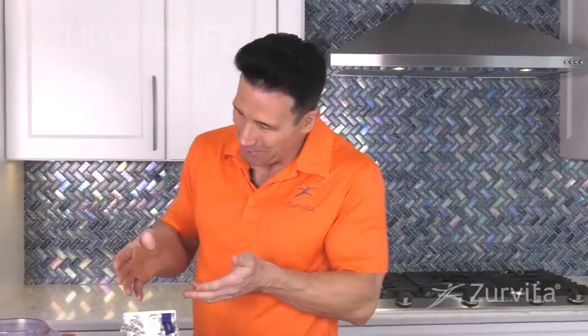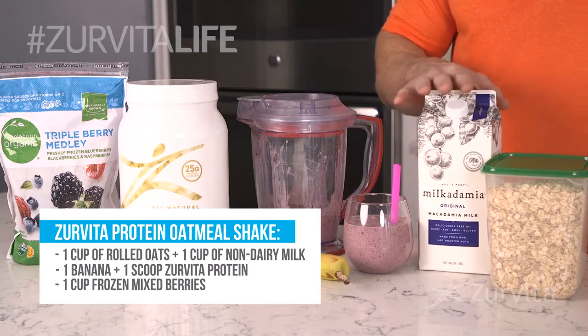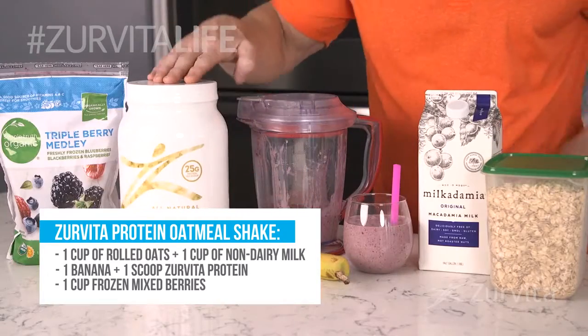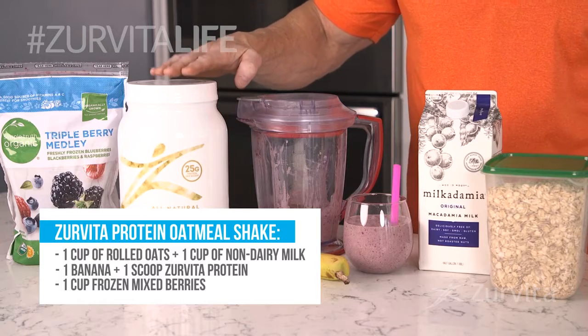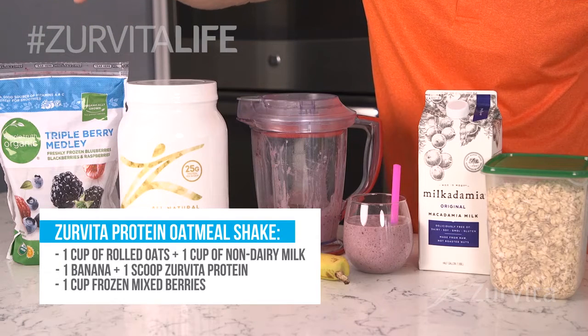If you can't eat your oatmeal, you could actually drink it. If you're in a rush, take a blender and mix one cup of your oatmeal, one cup of your favorite non-dairy milk — whether it's almond, rice, or macadamia — a banana, one scoop of your favorite chocolate or vanilla protein powder, and one cup of frozen, no-sugar-added, 100% natural, low-glycemic fruits such as blackberries, blueberries, or raspberries. Mix this in and you have an amazing smoothie you can drink while going to work or on the run.